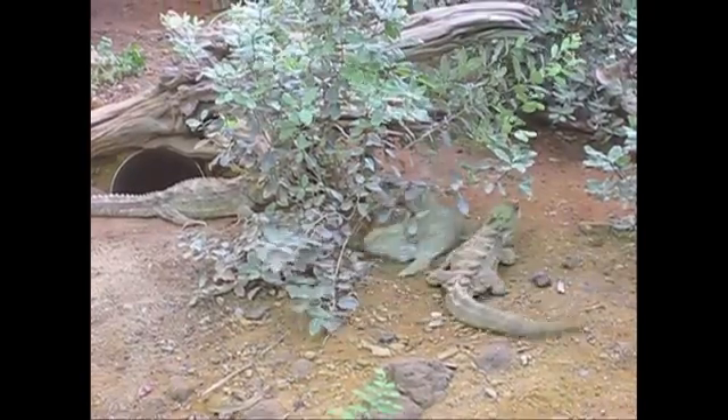The tuatara is a reptile found today in New Zealand. It's the only living relative of a group of reptiles that were successful during the time of the dinosaurs, when they were found all over the globe.